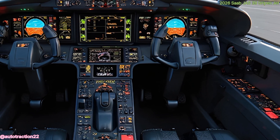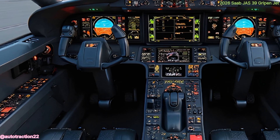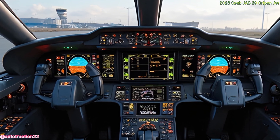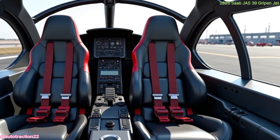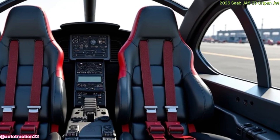Another highlight of this aircraft is its versatility. The Gripen can carry a wide range of munitions, including air-to-air missiles, guided bombs, reconnaissance pods, and anti-ship missiles. Its open architecture system allows easy integration of future weapons and updates, making it a cost-effective choice for nations looking for longevity and scalability in their air fleet.